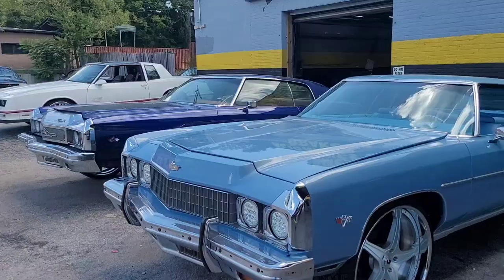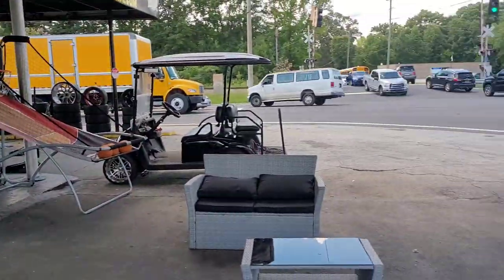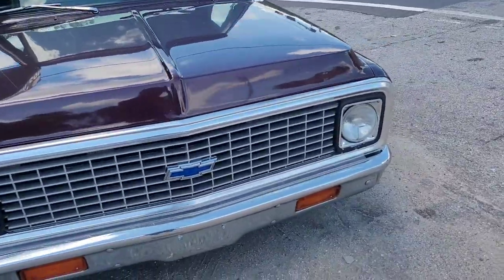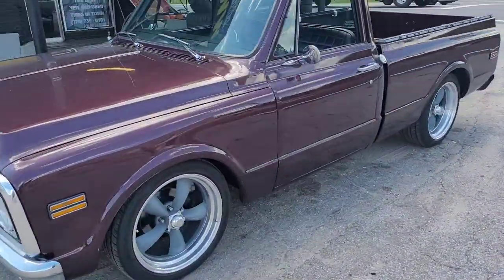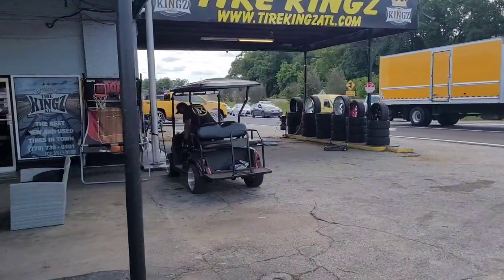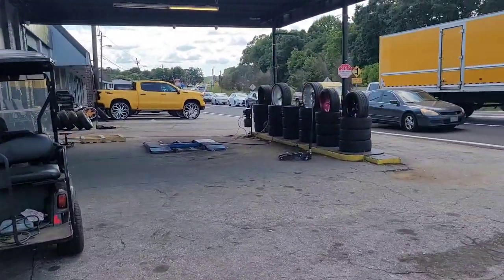Y'all, I just pulled up over here at Tire Kings, over here in Lithia Springs, Georgia. I just brought my 1972 C10 pickup truck down here — I'm about to get ready to put some 24-inch 4G Autos on it. So y'all stay tuned. My man Mike — the man with the plan — is about to go scoop the tires so we can get this thing mounted up.